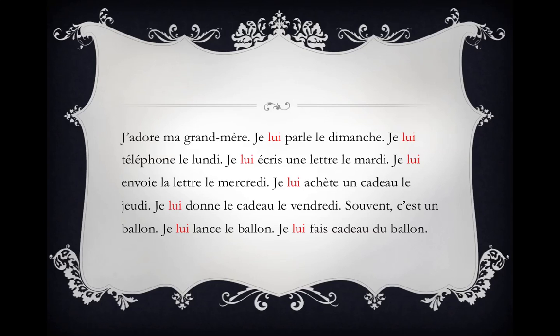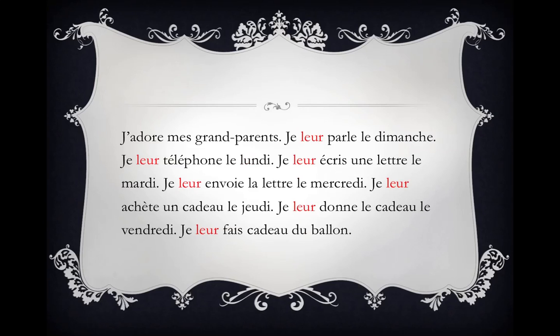Now let's change this story so that it's plural, so that we're using leur instead of lui. J'adore mes grands-parents. Je leur parle le dimanche. Je leur téléphone le lundi. Je leur écris une lettre le mardi. Je leur envoie la lettre le mercredi. Je leur achète un cadeau le jeudi. Je leur donne le cadeau le vendredi. Je leur fais cadeau du ballon.